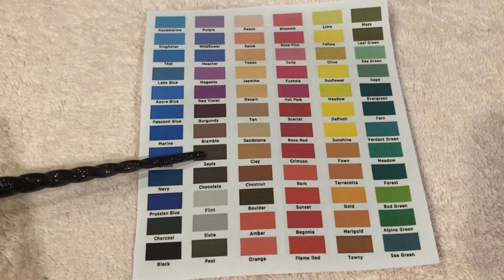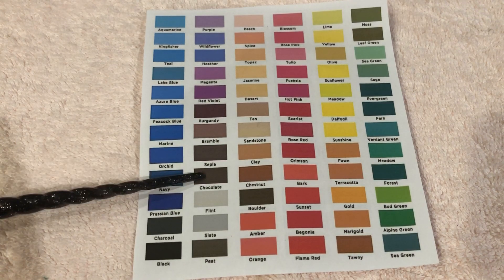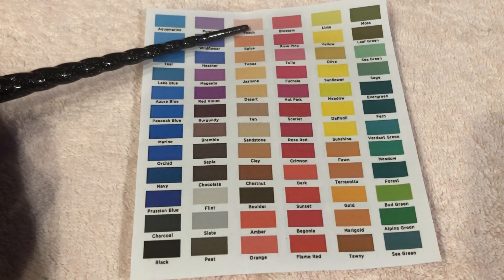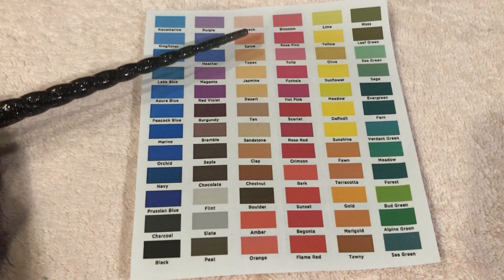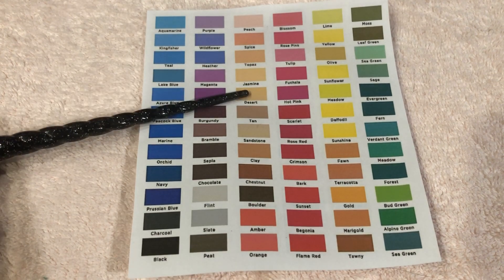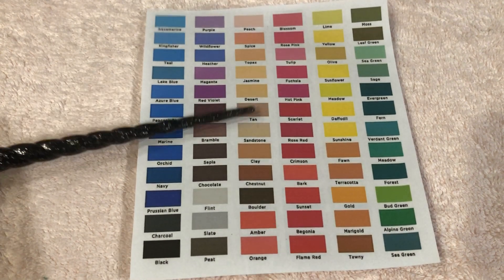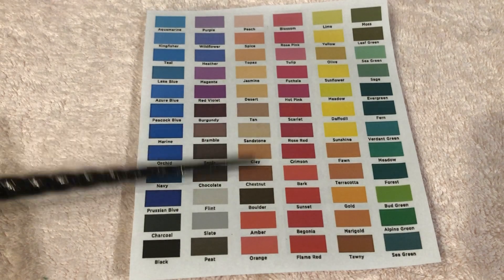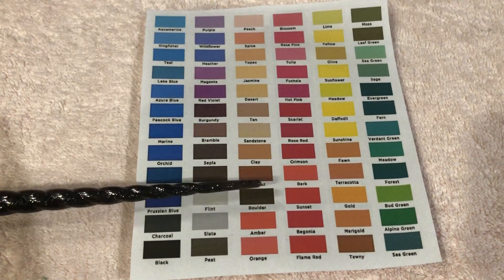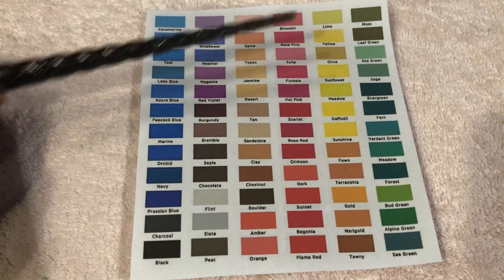Bramble, Cibla — I'm probably saying that wrong — Chocolate, Flint, Slate, Peat, Peach, Spice, Topaz, Jasmine, Desert, Tan, Sandstone, Clay, Chestnut, Boulder, Amber, Orange.